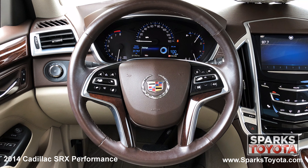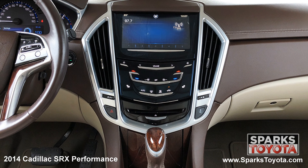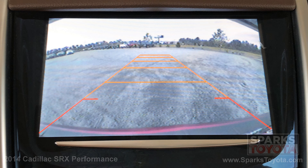A locking glove box, a heated leather steering wheel with convenience controls, the entertainment and navigation touch screen with a CD player, Bluetooth and Bose surround sound, and a backup camera to make backing up a breeze.